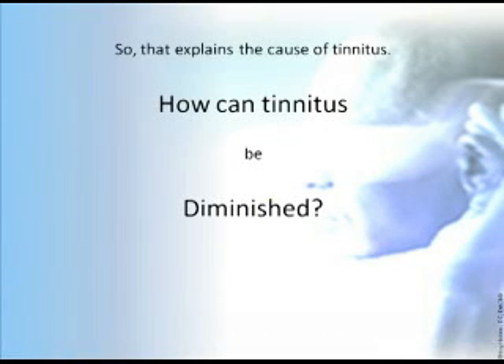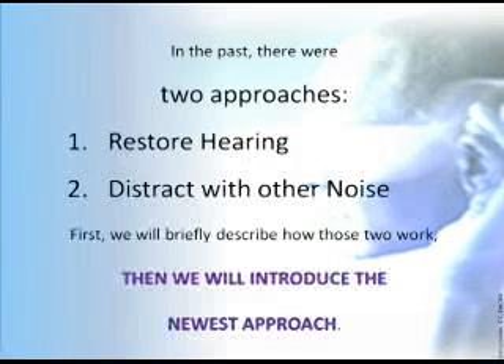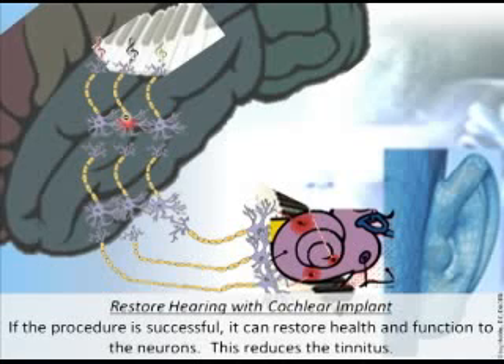So that explains the cause of tinnitus. How can tinnitus be diminished? In the past, there were two approaches: restore hearing, or distract with other noise. We'll briefly describe how those two work, then introduce the newest approach. Restoring hearing with a cochlear implant — if the procedure is successful, it can restore health and function to the neurons, which reduces the tinnitus.